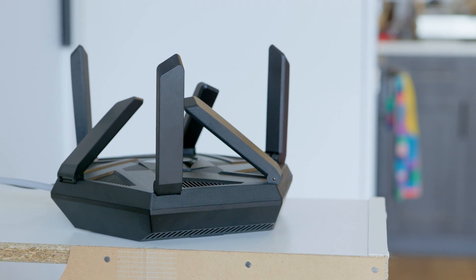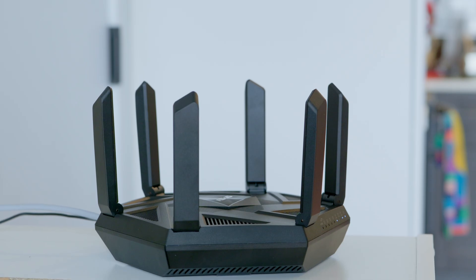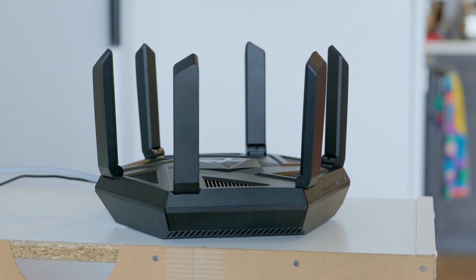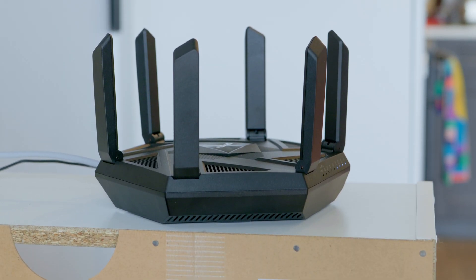If all your antennas are pointed straight up, your signal will be great in rooms on the same level, but weak upstairs, downstairs, or in far corners. Once you understand this, you can start using antenna direction to your advantage.